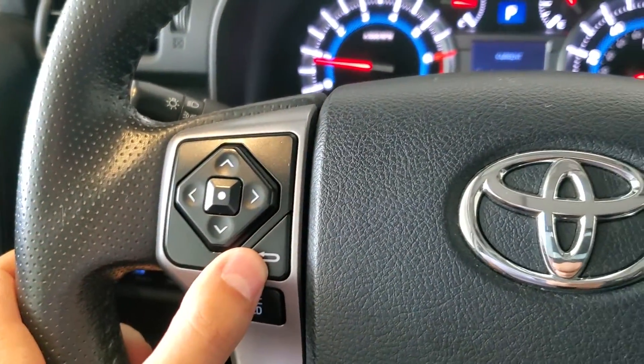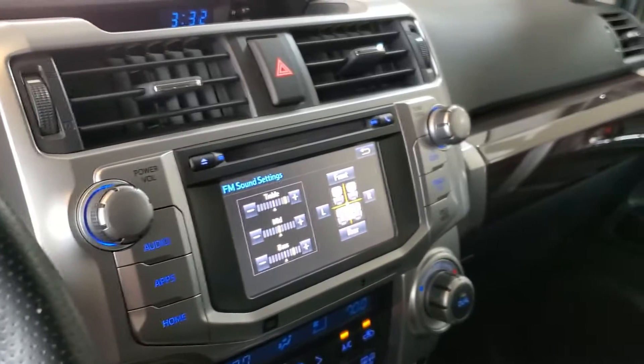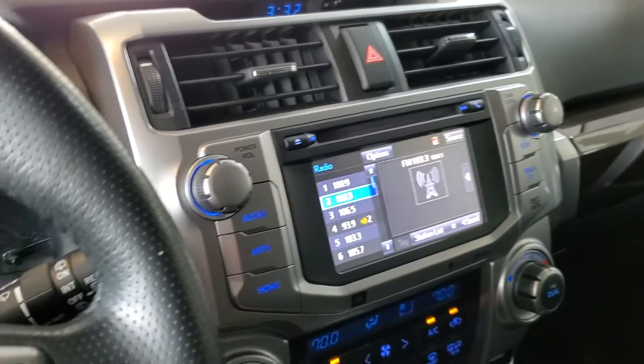You'll notice we also have a back button. In case we were in a particular menu, we can push that back button on the steering wheel to go back to the previous screen.